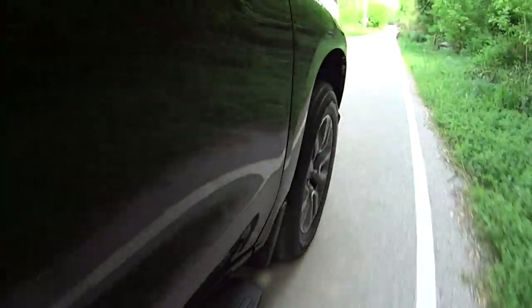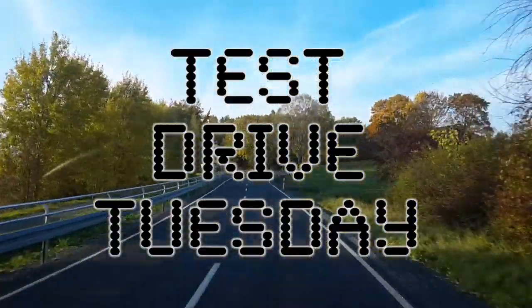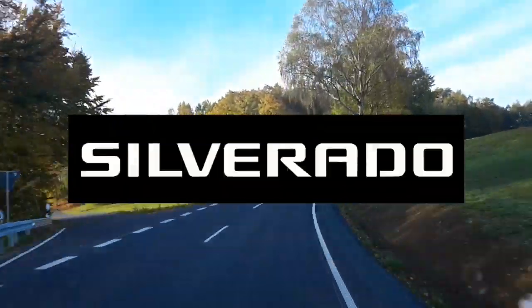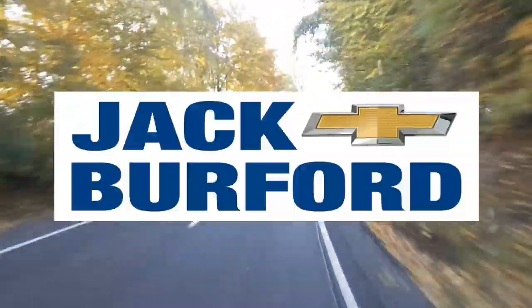They totally redesigned this truck for 2019. It's Drive Tuesday, brought to you by the all-new Silverado, available now at Jack Burford Chevrolet.